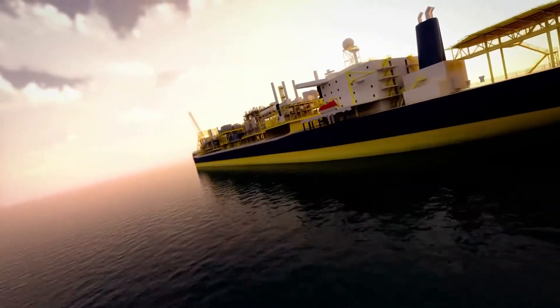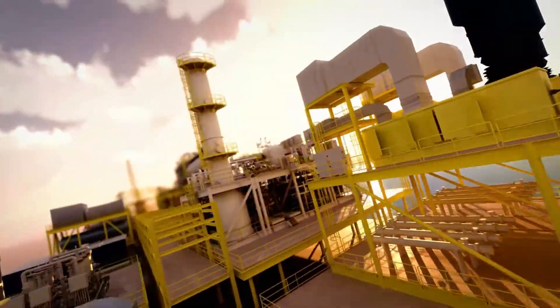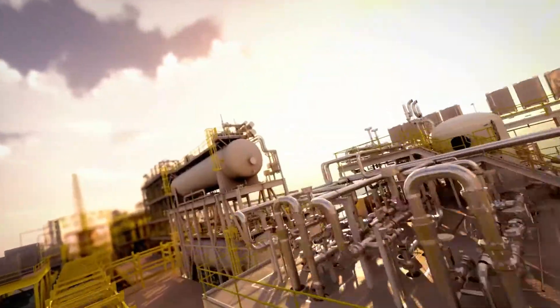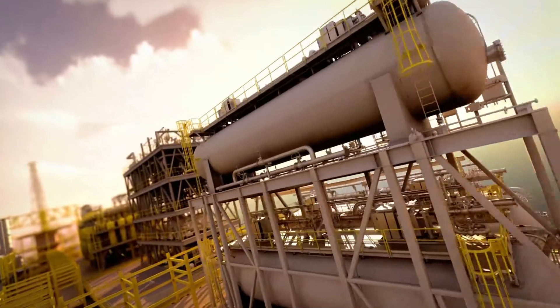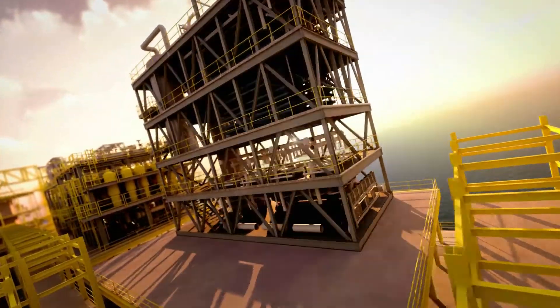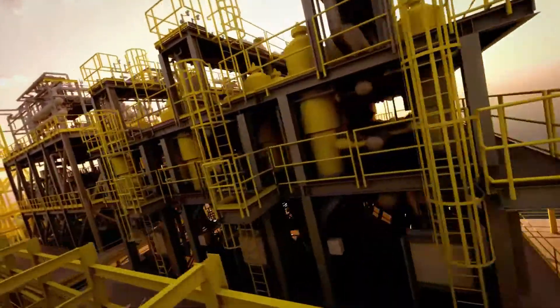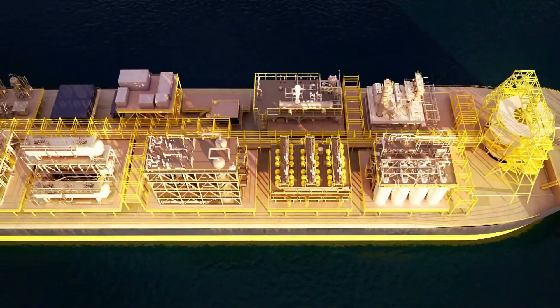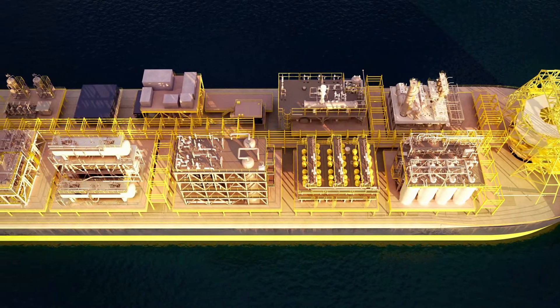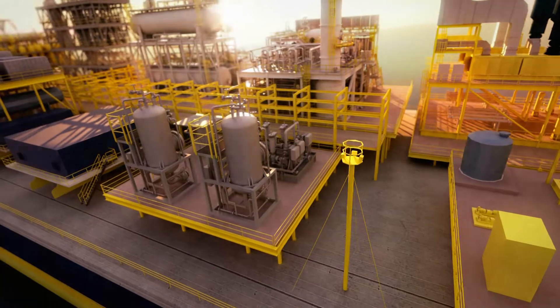As oil and gas production moves further into deeper waters, Cameron continues to strive towards engineering excellence by providing innovative solutions that address space and weight challenges for offshore production facilities. Our technology is developed to increase flow assurance and performance efficiency while optimizing spatial requirements for offshore platforms and FPSOs.